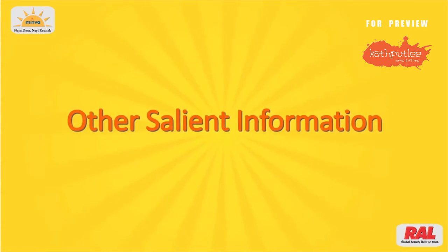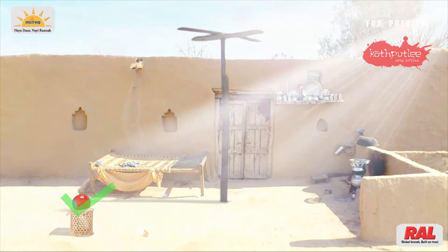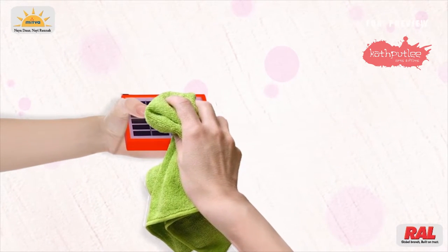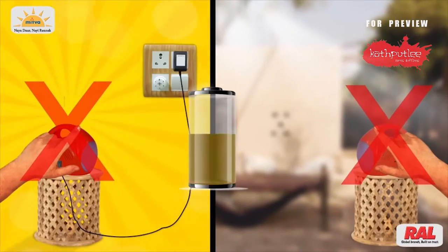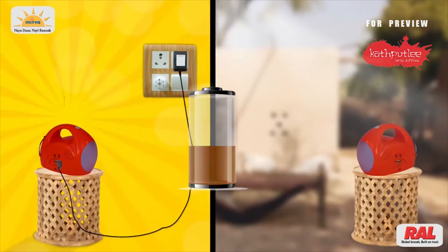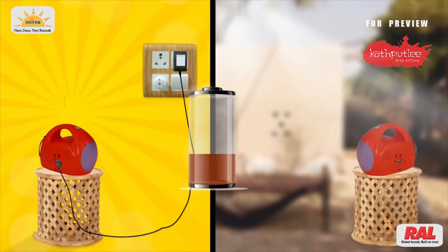Other salient information: please note, the device's solar panel should not get covered under shadow while charging. Clean its solar panel with a clean cloth on a daily basis. Do not use solar light and mobile charging simultaneously. Charge it before it fully discharges. Do not forget to charge this light once every month if it is not in use.